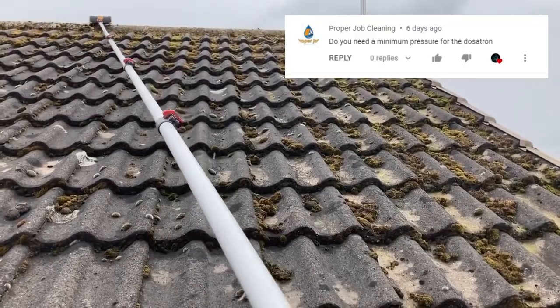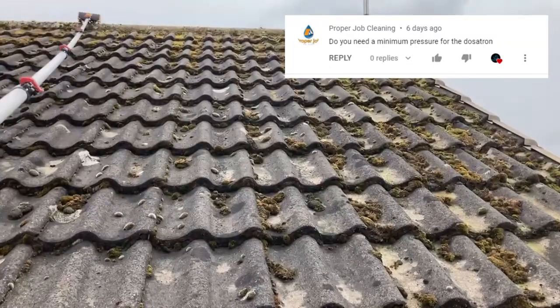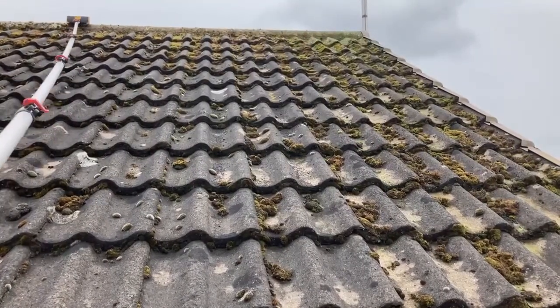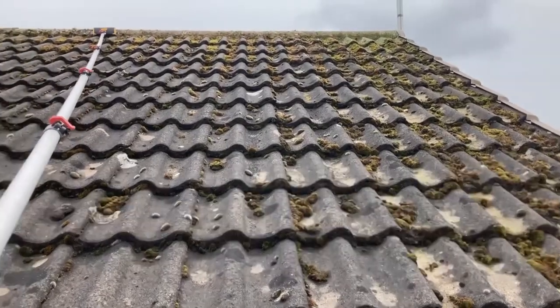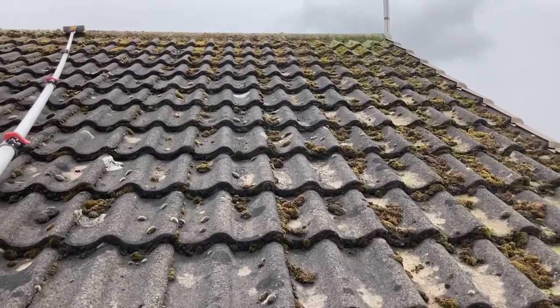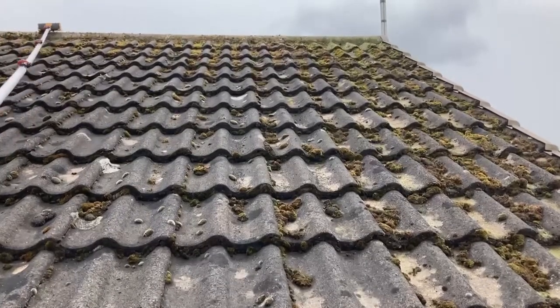Proper Job Cleaning asks: do you need a minimum pressure to use the Dosatron? You need a minimum of three bar pressure for it to work properly. That is the standard rate for most house taps, so on the vast majority of your jobs you should be fine. But you can fit a booster pump to the box just in case you need it.